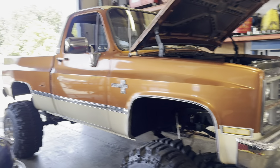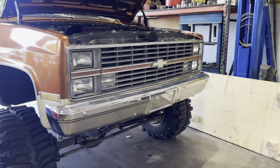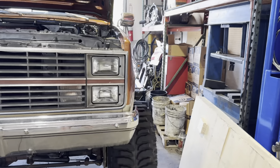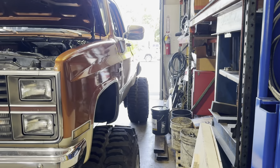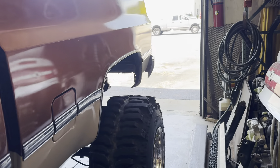The customer opted to go ahead and do the steering system with us — crossover track bar — along with a power step system. Of course, there's the fuel tank relocation as well. He's going to leave it on the boggers, as we've told you guys before.